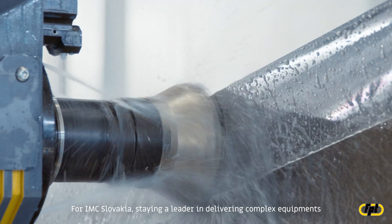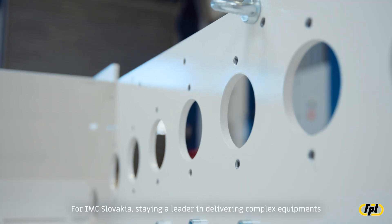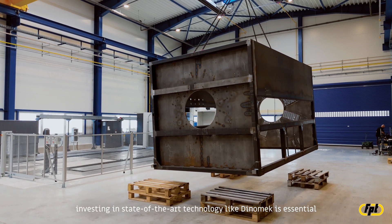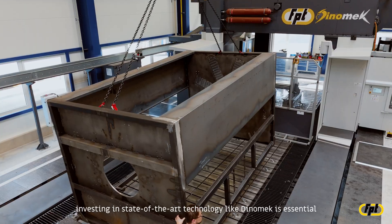For IMC Slovakia, staying a leader in delivering complex equipment means continuously upgrading our capabilities. Investing in state-of-the-art technology like Dynomec is essential to maintaining our competitive edge and meeting our customers' evolving needs.